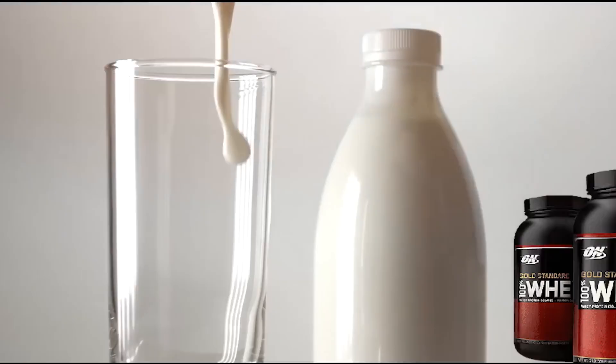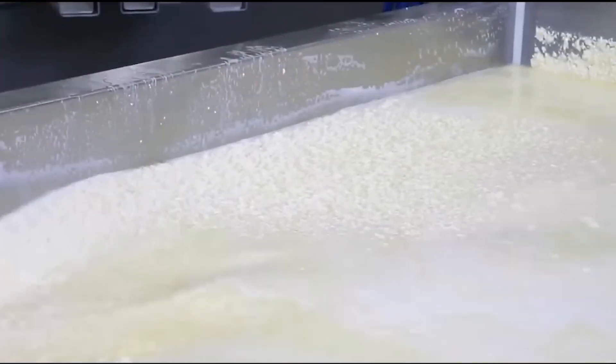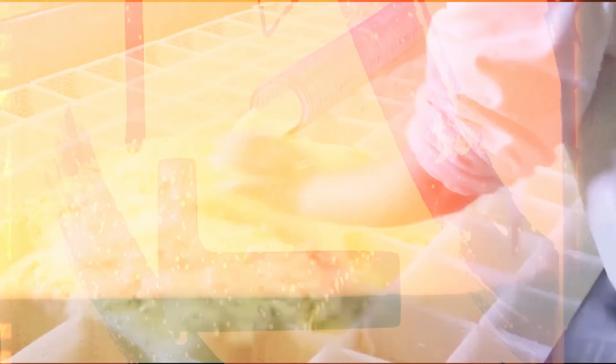The remaining 97% consists of water, lactose, minerals, and milk fats that must be carefully separated without damaging the valuable protein molecules.